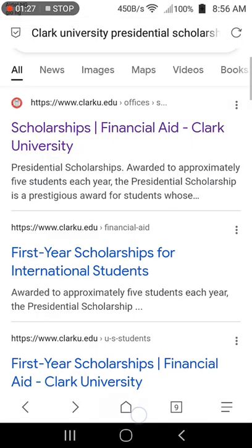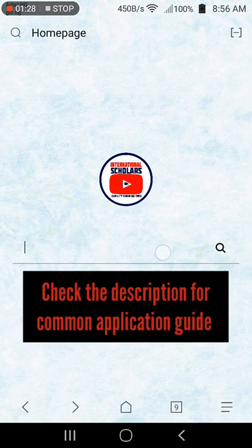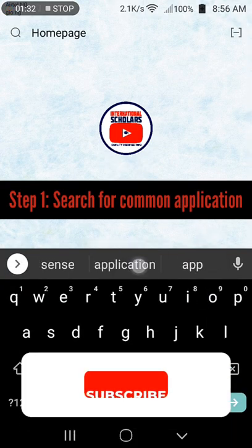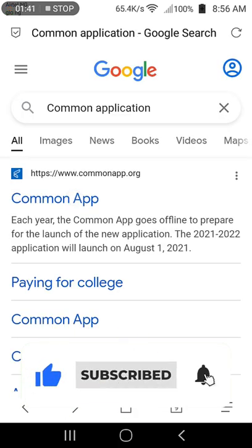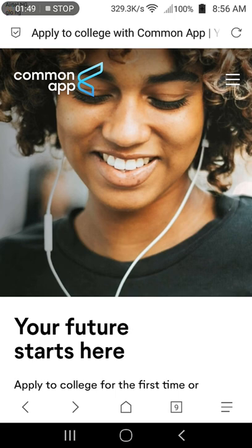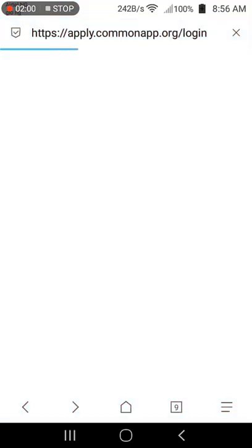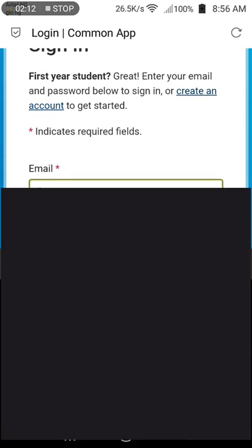We already made a video on Common Application procedures — click the pop-up or check the video link in the description. Step 1: Go to your browser and search for Common Application. Click the first link to proceed to the home page, then click the menu bar to reveal the menu items. If you already have an account, click login; otherwise, create a new account. Check the description for a link on how to create a Common Application account.